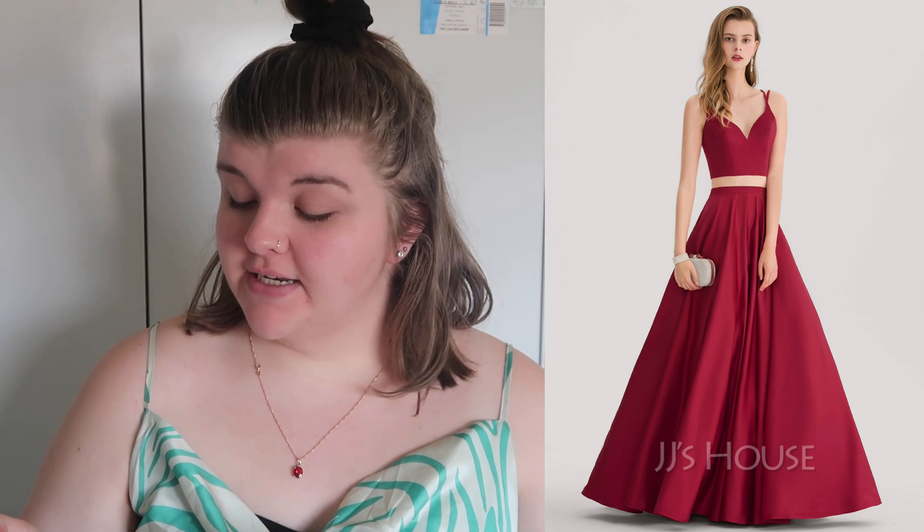Next is this big red one. It says size 20, and this is in burgundy. If you've never checked JJ's House before, you can choose a designated size or you can actually customize the size per your actual measurements, and you can change the colors as well. This next piece is called the Ballgown Princess Sweetheart Floor Length Satin Prom Dress. It's $118 US and I got it in burgundy. Susie J. Todd featured this in one of her videos and I just had to get it.